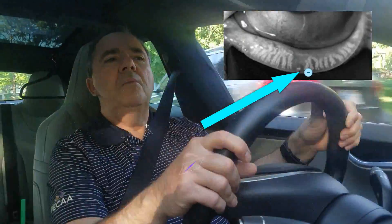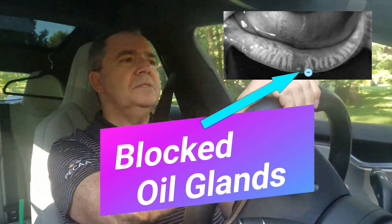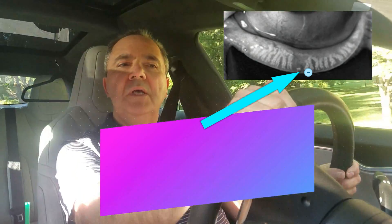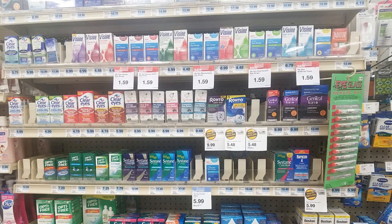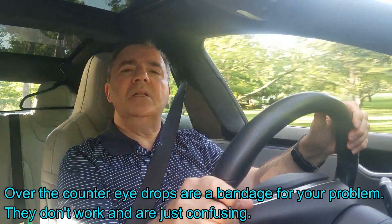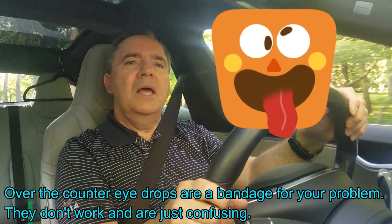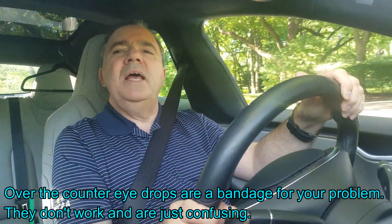First of all, let's not even call it dry eye. The root cause usually is because of blocked oil glands. In fact, we know that 86% of the time the cause is that you have a blocked oil gland. Now when we look at the aisles in the pharmacy, it's interesting — there's a whole aisle of drops for patients that have dry eye, and that's the first signal. When there's a whole aisle of anything, like cold remedies, it means they really don't have an answer to that.